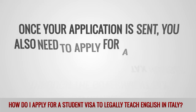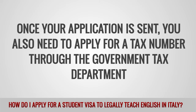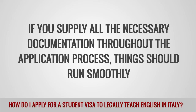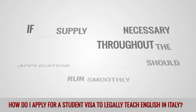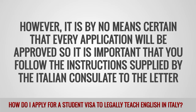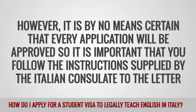Once your application is sent, you also need to apply for a tax number through the government tax department. If you supply all the necessary documentation throughout the application process, things should run smoothly. However, it is by no means certain that every application will be approved, so it is important that you follow the instructions supplied by the Italian consulate to the letter.